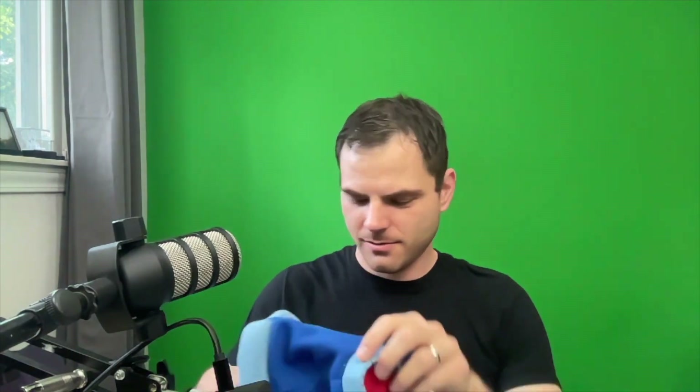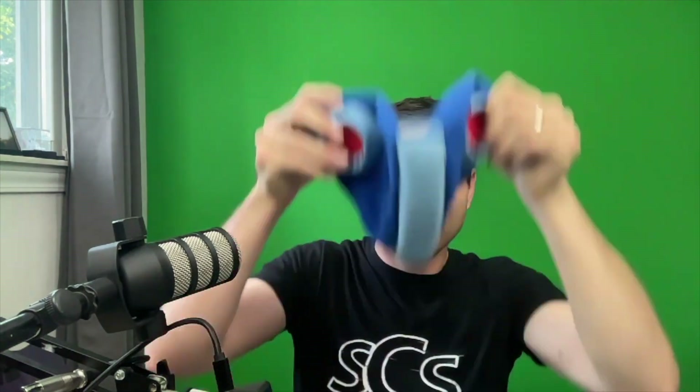So I guess that means I need to dress up for the video. It's a Mega Man hat — that's what I'm wearing. Not a Yoshi hat.